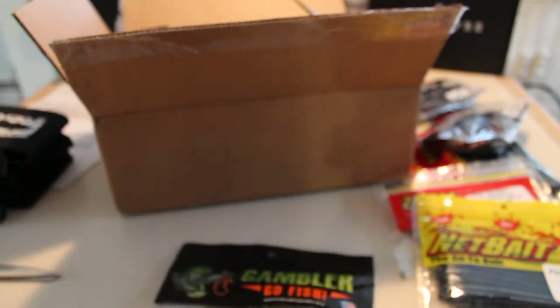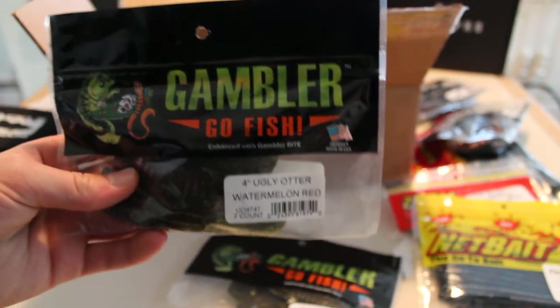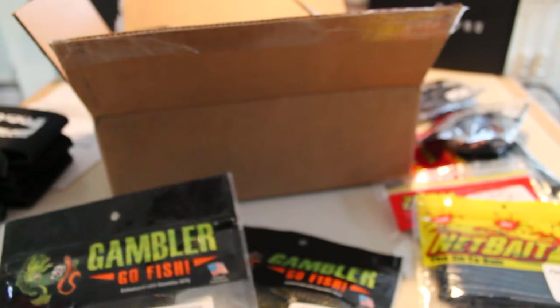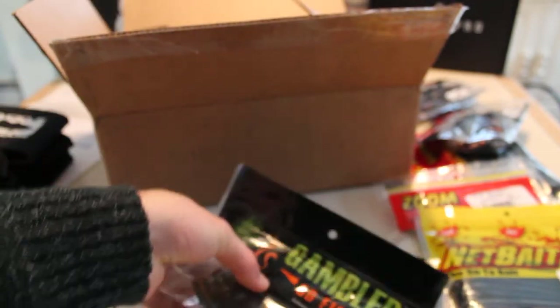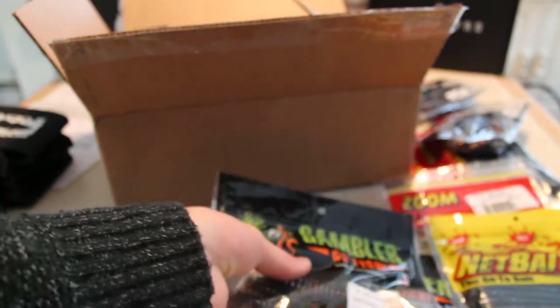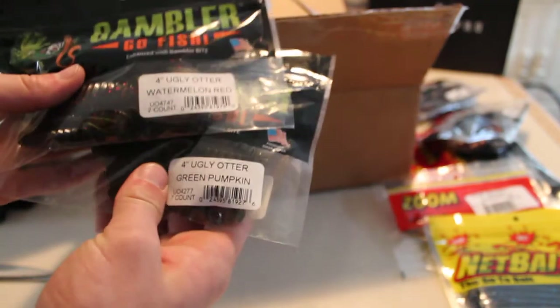Moving forward in the box, we've got two packages of Gambler Ugly Otters. I've heard a lot about these and wanted to give them a shot. They're a nice compact bait with some kick to it — they move a lot and displace a lot of water. A good summertime bait from what I've heard. I got them in watermelon red and green pumpkin for a darker presentation, since you'll probably be fishing a creature bait in slightly darker water.